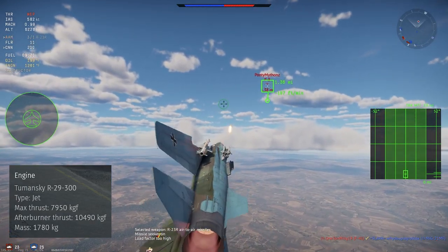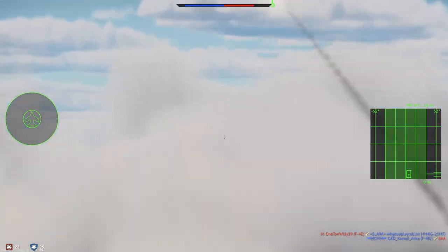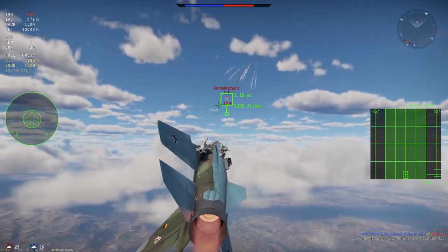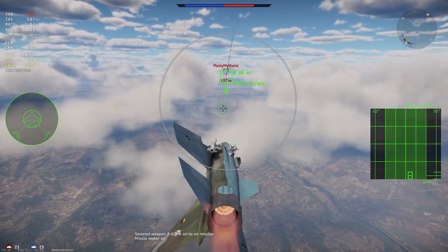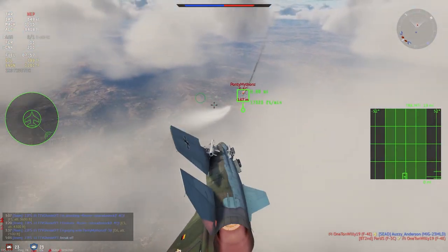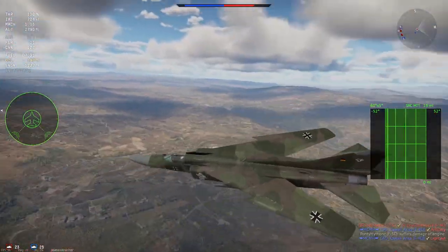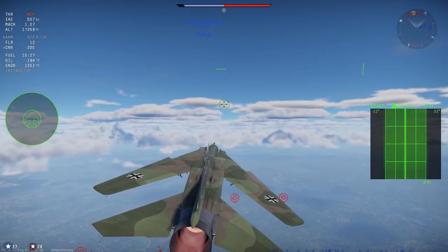The MiG-23MF is powered by a single Tumansky R-29-300 turbojet producing 10,490 kg of thrust in afterburner and 7,950 kg dry. It can easily push past the sound barrier on the deck with a full weapon load — just don't exceed Mach 1.28 on the deck if you want to keep your wings. The variable geometry wing design allows high top speed with wings swept back while maintaining good low-speed handling swept forward. You'll still be outclassed by top dogfighters like the MLD and Viggen, but you can beat F-5Cs and Phantoms with practice.